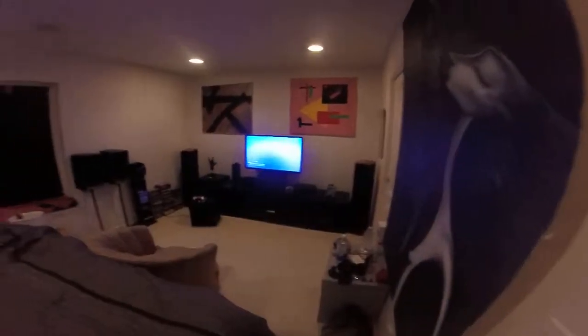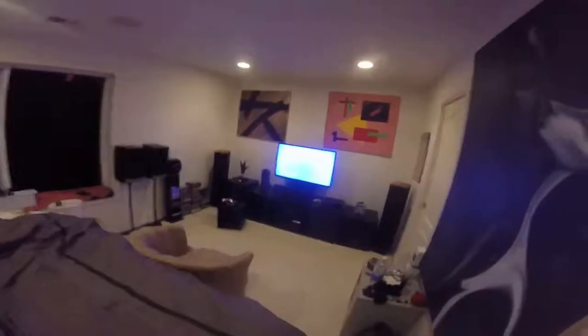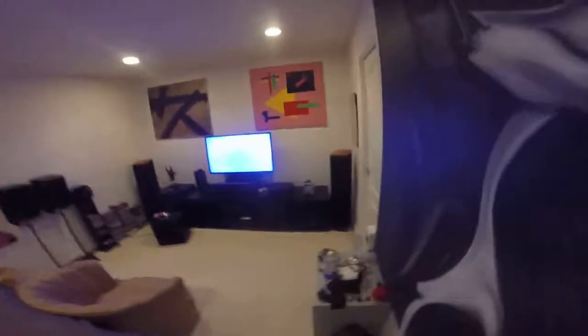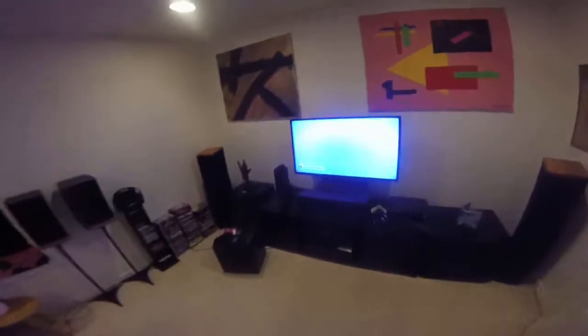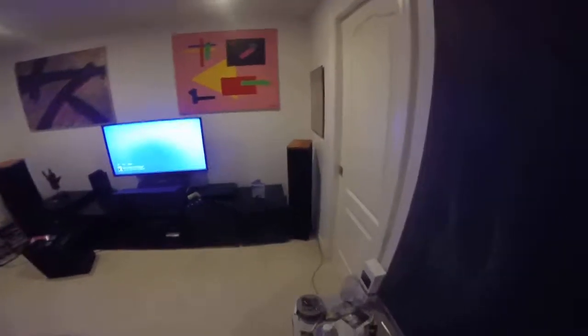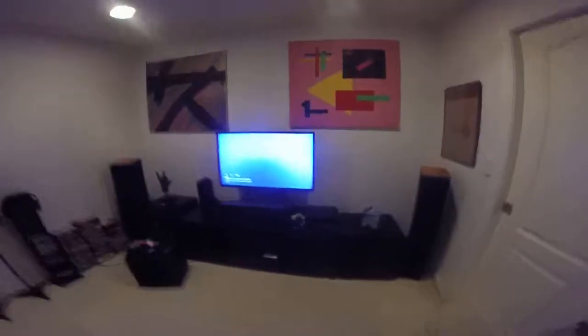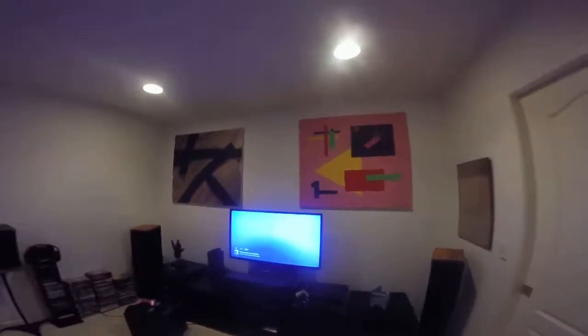Here's a video about my bedroom home theater that I've been putting together for a few years now. If you've watched one of my previous videos on it, you can immediately see that a lot has changed — a lot of better equipment. I have a light here because the GoPro I'm using doesn't pick up a whole ton of light.